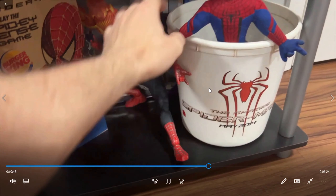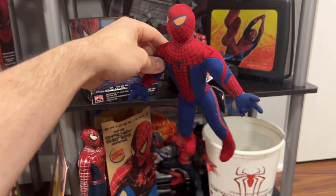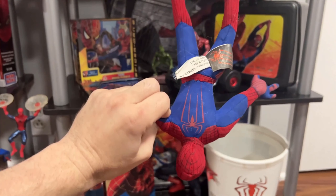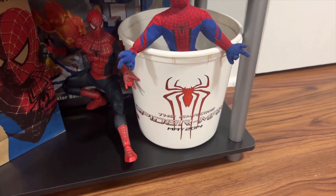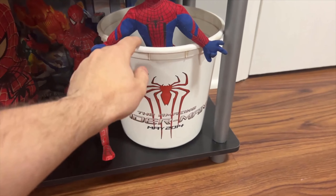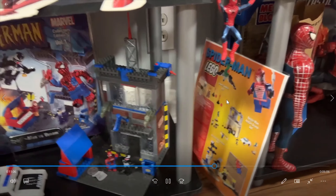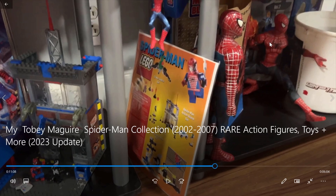Here we've got the 10-inch Spider-Man and my little Andrew shrine. I found this for a quarter last year in an antique store. Nice to have an Andrew plushie. And then my dad found this in a barn — an Amazing Spider-Man 2 popcorn bucket. I'm pretty sure that big Spider-Man is from Spider-Man 2, and I think this is a walkie-talkie as well.